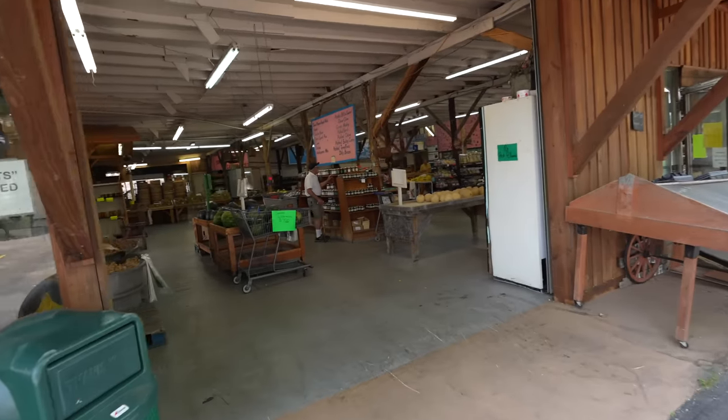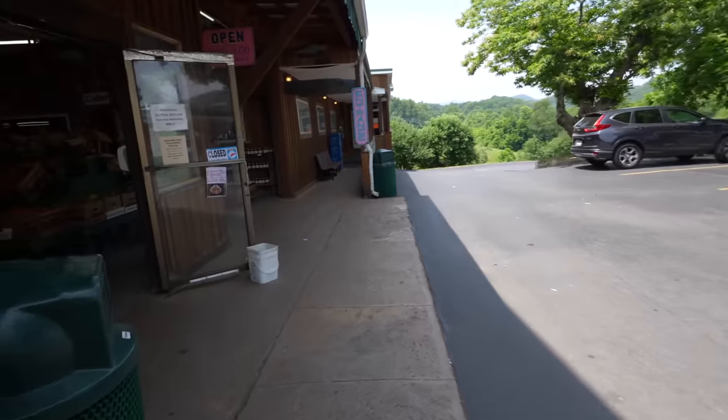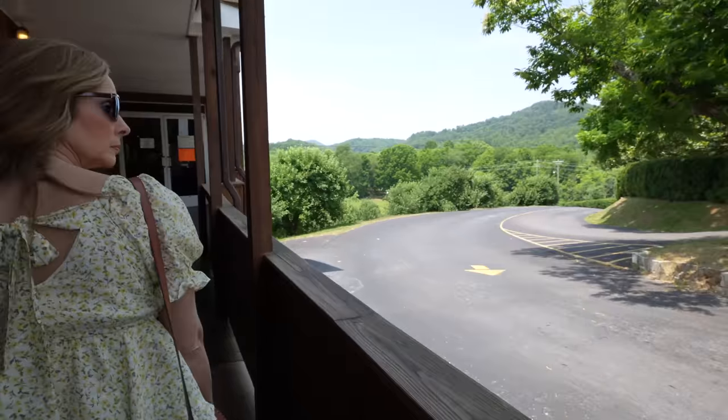And here is the market. I think what we'll do is go in and grab something to eat, then we'll come out to the market and the sweet shop. Okay? Sounds like a plan. You can see it's a beautiful area here.